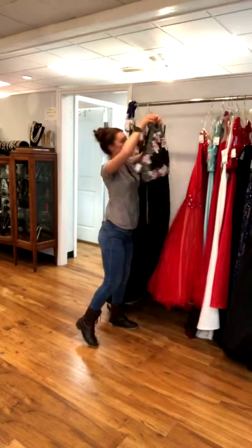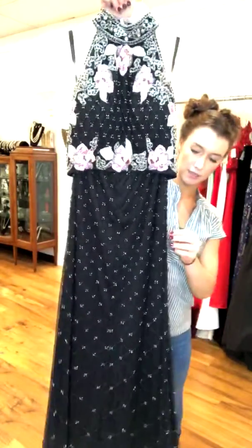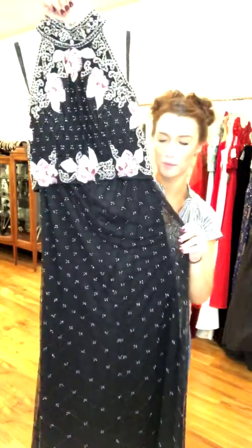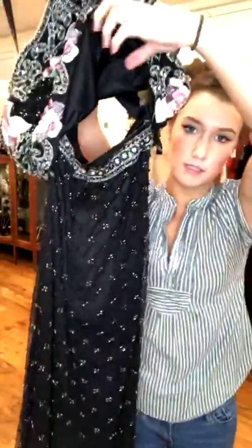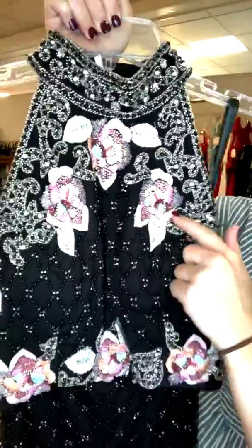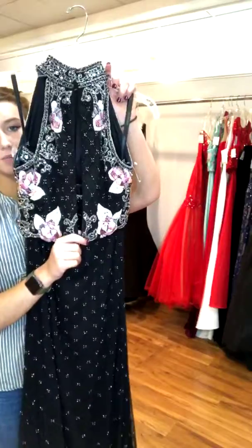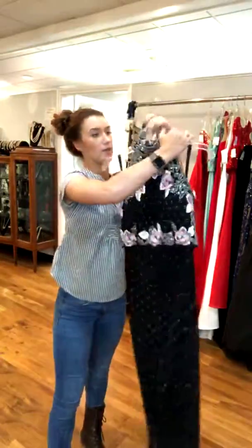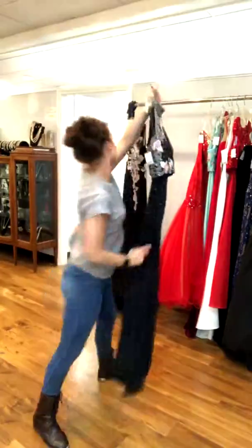Two more for you guys! This one is a fully beaded Sherri Hill with a chiffon net-style skirt — not stiff like tulle. It is a two-piece with amazing, intricate beading. The bodice has a beautiful floral beaded design on the side, and the flowers are embroidered in pink, blue, and different colors. The back is a simple zipper for both pieces. It retailed for $1,000, it's a size 4, and we have it for $299.